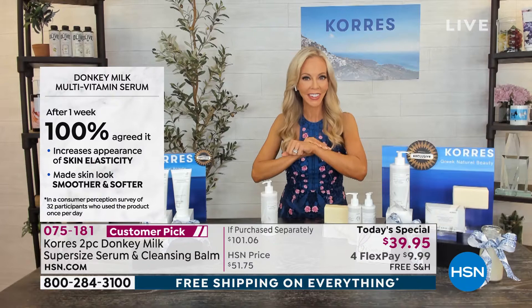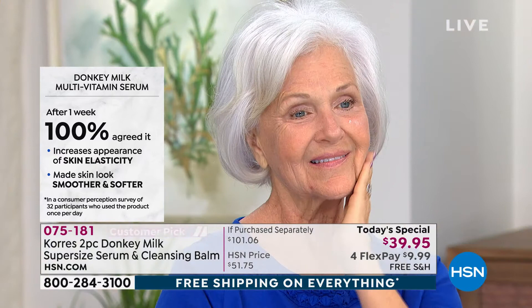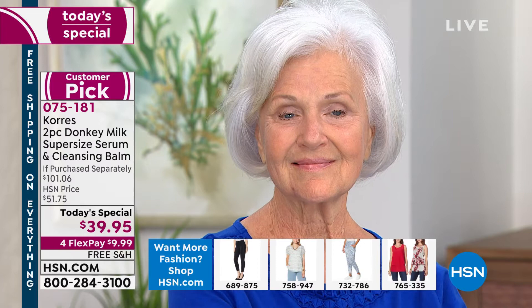Patsy is here and we're going to take a look at Patsy live in the studio. A hundred percent of users agree it increased the appearance of skin's elasticity — that's what we tend to lose as we age. If you're seeing loose skin, saggy skin, or droopy crepey skin, pick up the donkey milk super size. This serum is so powerful you only have to use it once a day. We'll show you on Patsy how astounding her skin is going to look: brighter, more luminous, and dewy.